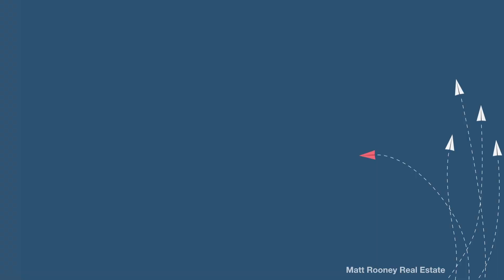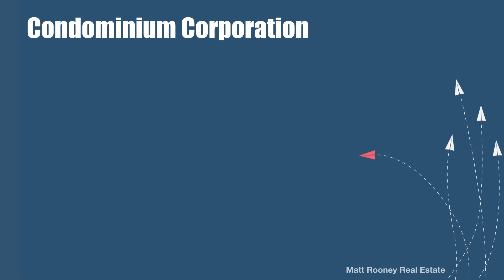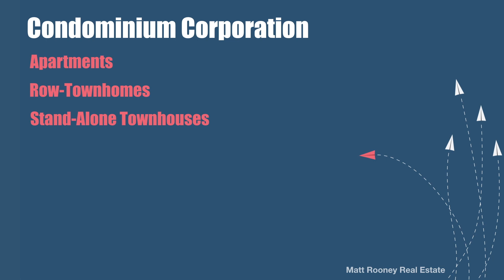You may be wondering what condo versus freehold means. Well, a condo is not just an apartment-style home — it's any home that is part of a condominium corporation. Condos can be apartments, road townhomes, or standalone townhouses, and the owners are responsible for their own condo fees. A freehold home is one in which there are no condo fees, and can be a detached or attached home.